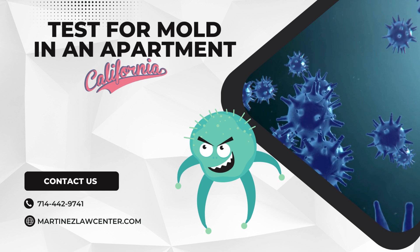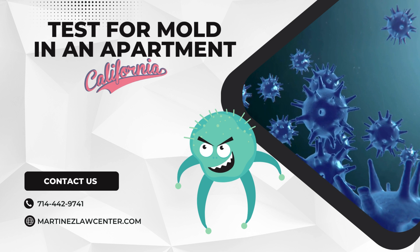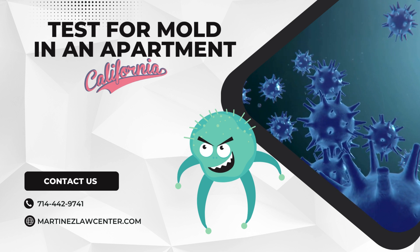Hey there, apartment dwellers. Are you worried about mold lurking in your home? In this video, we'll show you how to test for mold in your apartment and keep your living space healthy.